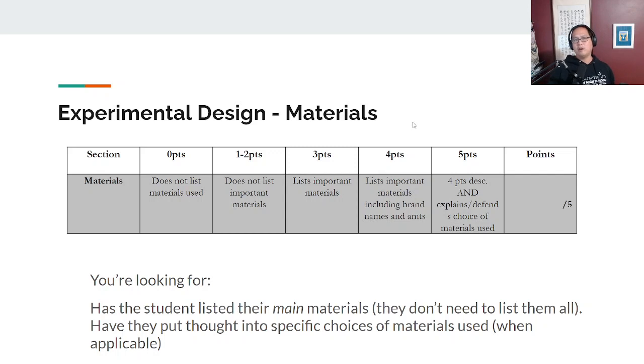The next section is materials. The students have been specifically warned not to list every single material because those lists can get very tedious. You want to look for whether they've listed the most important materials in their experiment. For example, if they're doing a chemistry experiment, they don't need to list beakers — it's understood there will be containers. But they should be talking about the key material they are studying. If they're studying sodium hydroxide, that should definitely be there. Press the students on whether they've given specific thought to the materials they chose to use.